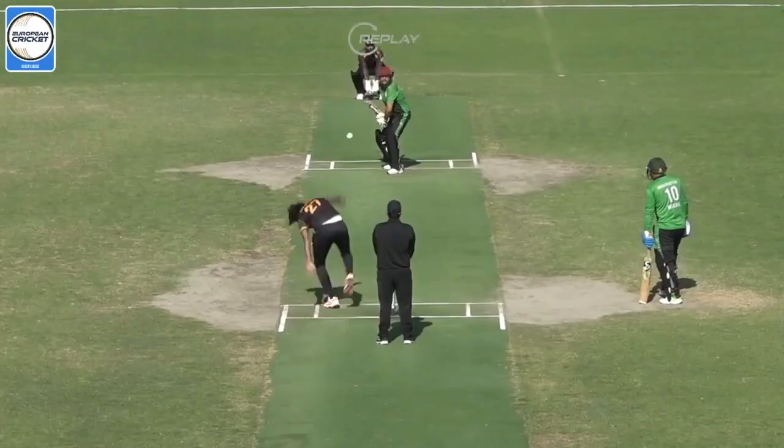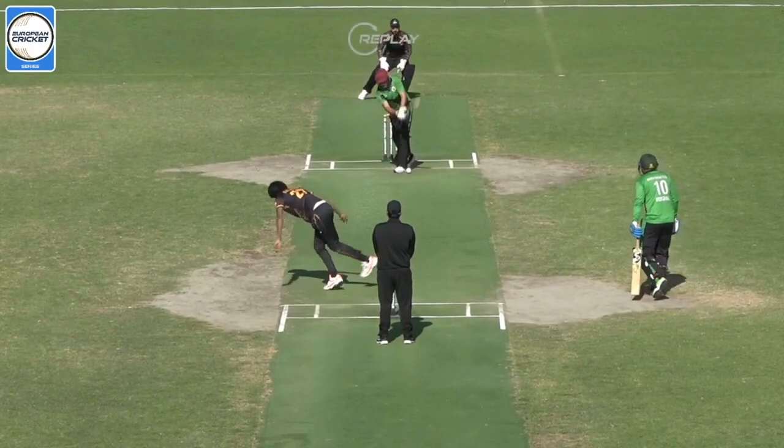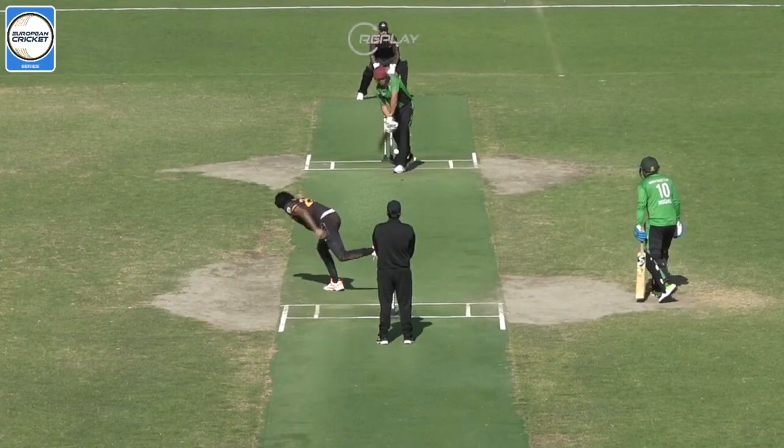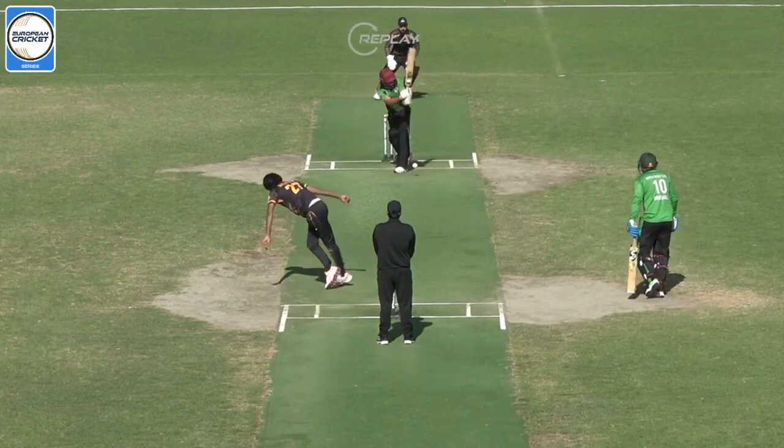Does it straighten enough? And he gets out of the way. Let's have a look at this. Well, you can see all three stumps. I think Koslow will feel hard done by here.